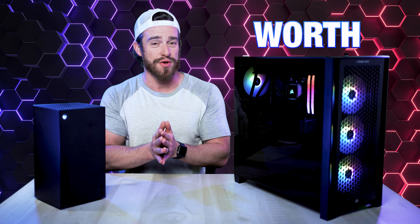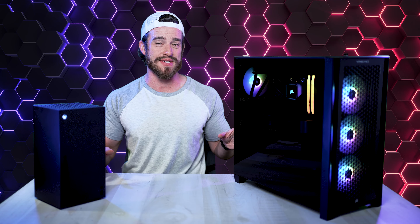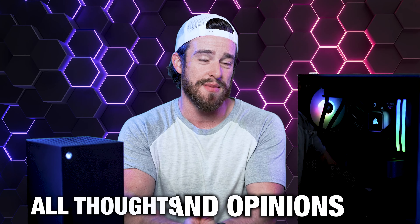Are you on the fence with whether it's actually worth it to splurge on a gaming PC? Or should you just save your money and go with a console like an Xbox Series X? This video was sponsored by Best Buy and they were so kind to send me these free products to keep, but I assure you that all thoughts and opinions are my own.